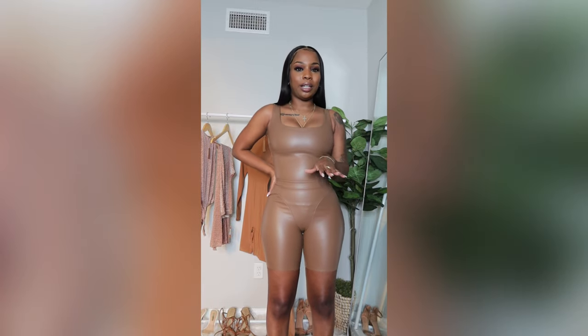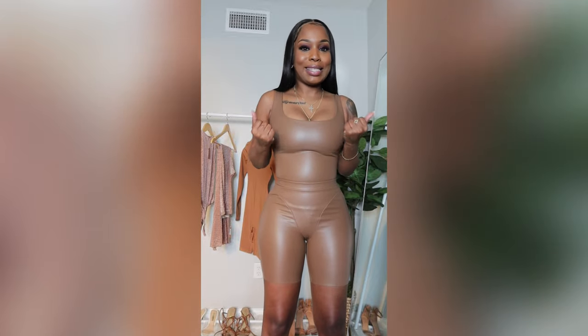This set actually wasn't on sale, but I just couldn't resist getting it. I just wanted it so bad.